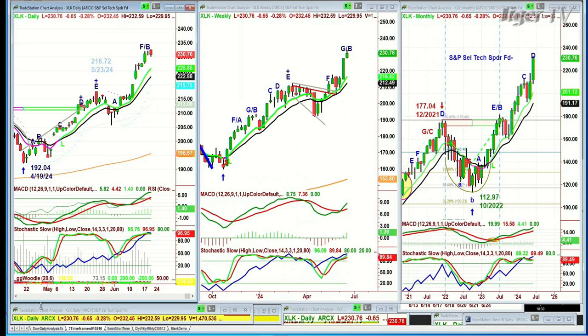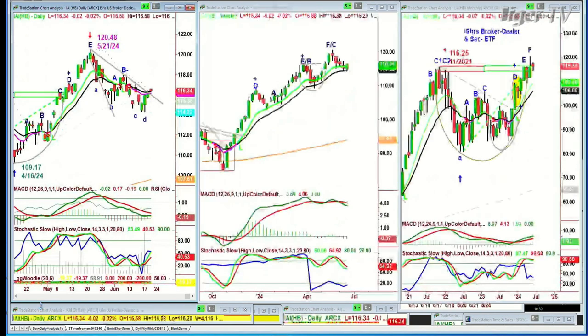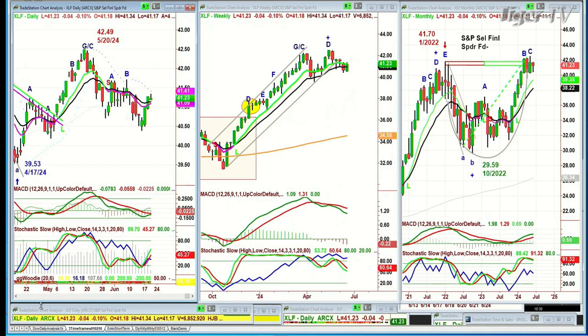So to summarize: number one — there's a pullback but the Dow holds. Number two — there's a pullback, the Dow doesn't hold, the IWM doesn't hold, they all go down together — and then I'm thinking 8 to 10% correction. There's also a scenario of a mega move to the upside, but I don't see that now — the IAI (iShares Broker Dealer and Securities ETF) is stalling in the daily chart, and the XLF financials are stalling. What I put together says I don't know if we're ready for a break to the upside, but we could see a continuation of a rotation where the strongest becomes weaker and the weaker becomes stronger.